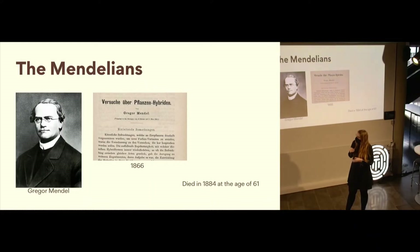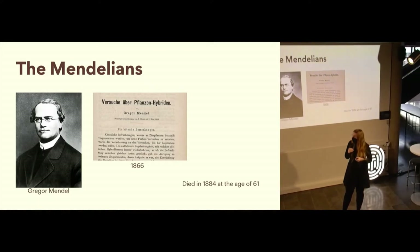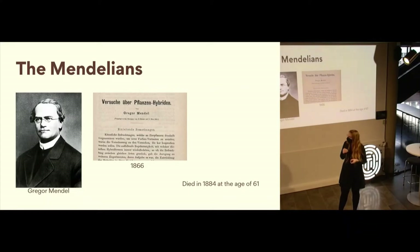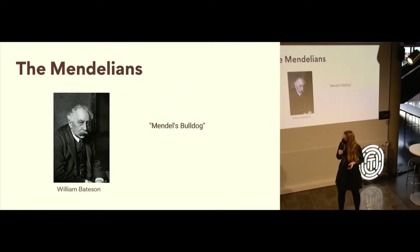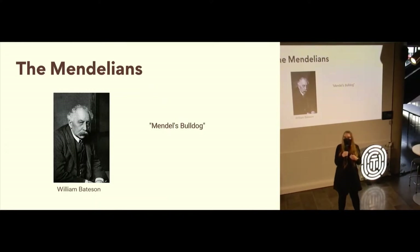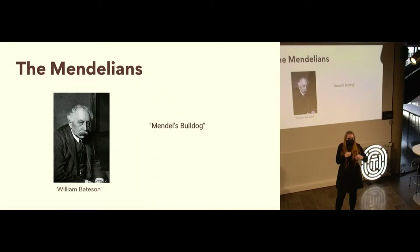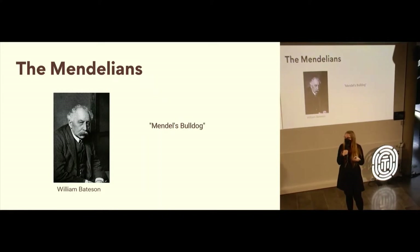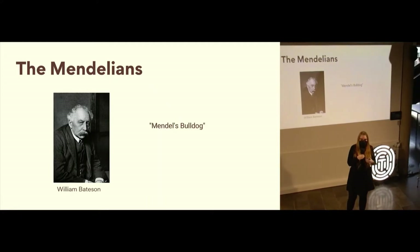Mendel published this work in 1866, but he published it in an extremely small local journal for agricultural research in Brno where his abbey was, and only in German. His research was basically ignored for 40 years. He had no acclaim during his lifetime and died in 1884 at the age of 61. Fast forward 40 years, and in the early 1900s other scientists started converging on the same ideas as Mendel, using other experiments that showed the same basic principles. But nobody really likes it when you're writing your paper and you find out somebody figured this out 40 years ago.